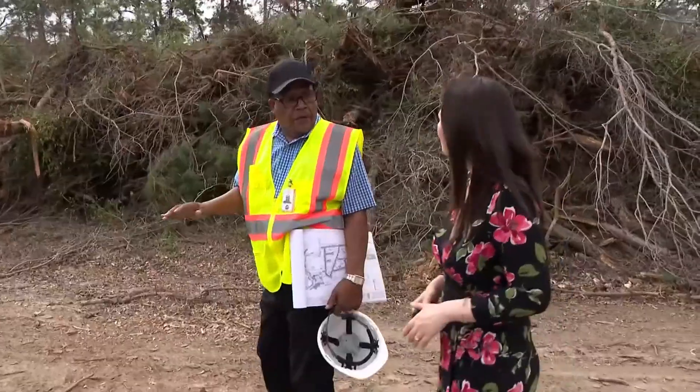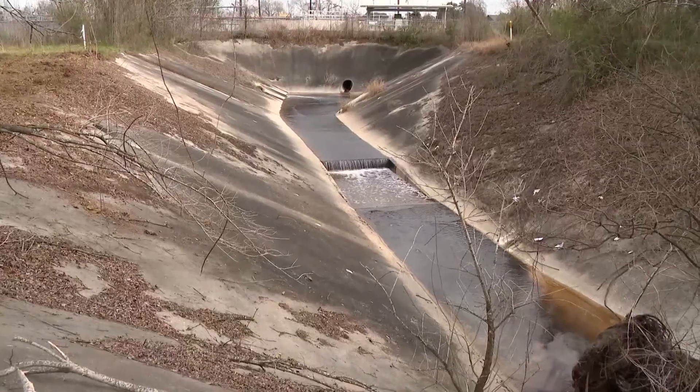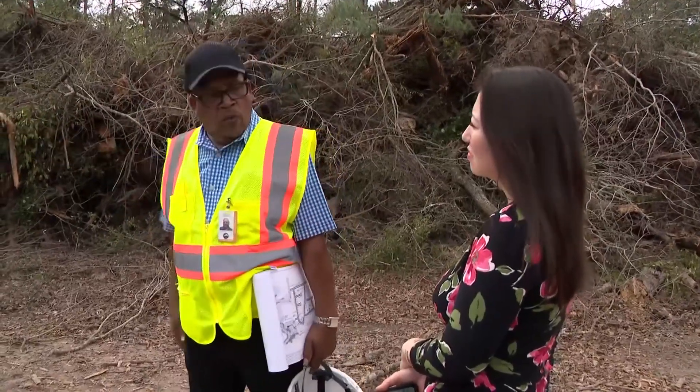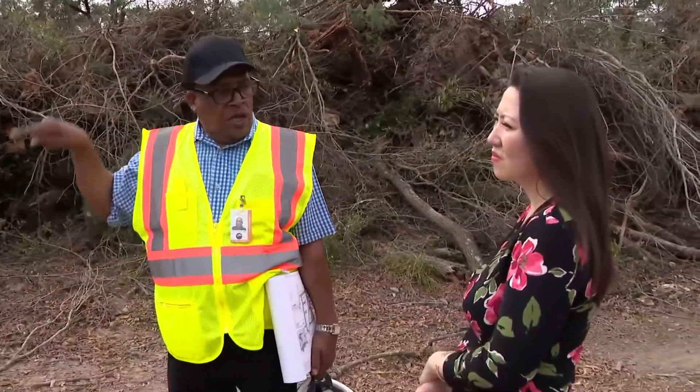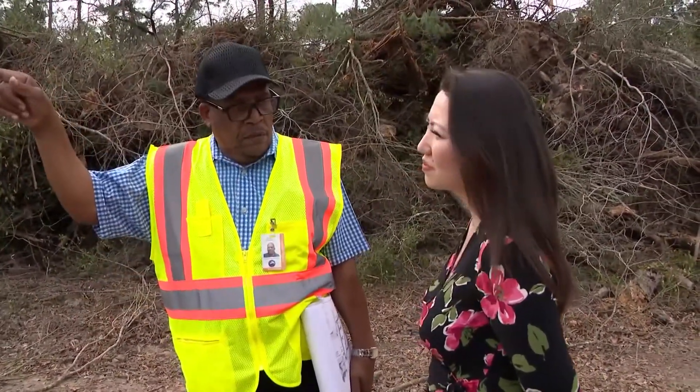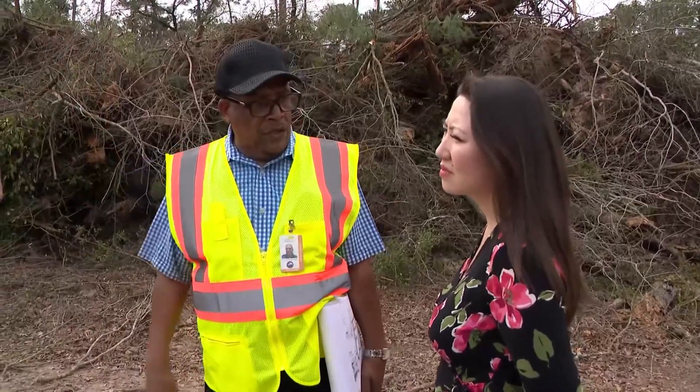Darryl Perry is with the Harris County Engineering Department and is also the chief inspector. All of this is going to be where the water comes — from the neighborhood, all of the water is coming here. It's going to be filled. This is supposed to eliminate the flooding problem they are having in Pine Trail.